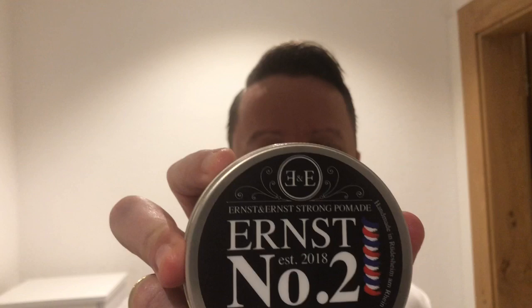Hello and welcome again. Another video out of the video product presentations today. I'm going to present and talk about the Ernst & Ernst number two strong pomade, a pomade out of the German homebrewer scene, as many of the pomades I've lately introduced to you.